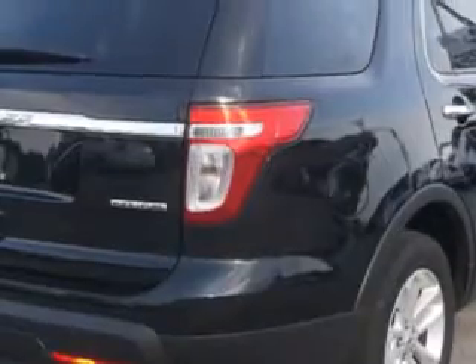And here it is. Check out this black 2013 Ford Explorer SUV, equipped with a six-cylinder engine and an automatic transmission.